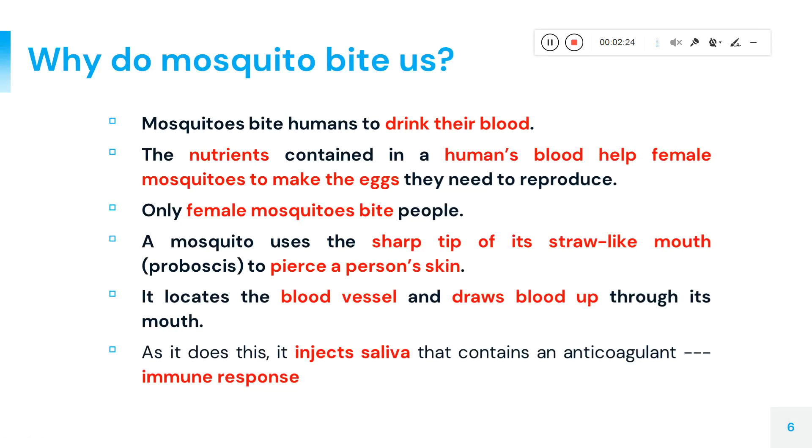Mosquito bites are one cause of this condition. Female mosquitoes bite us because they need blood for their normal reproductive cycle. They have a sharp tip to draw blood from blood vessels, and when they bite they release saliva, which acts as an antigen. The body starts producing immune cells and antibodies, making the immune response active — which is why the bitten area becomes inflamed.